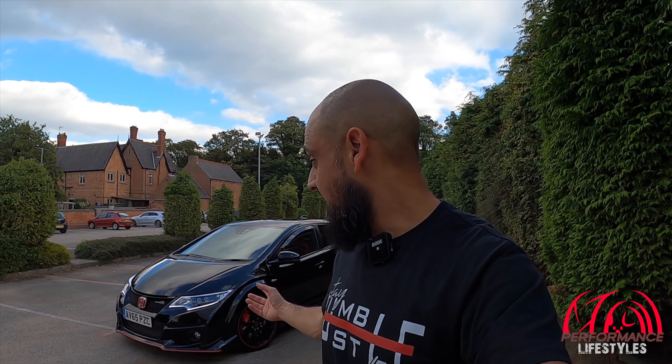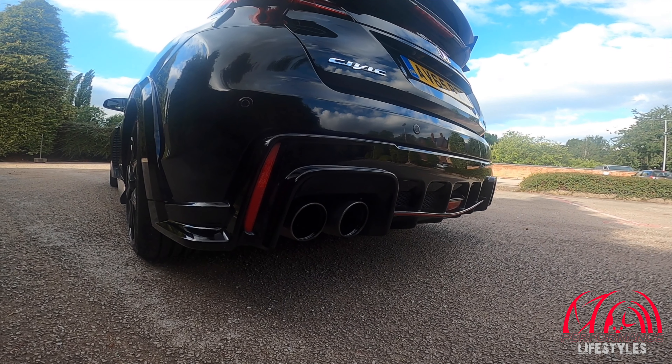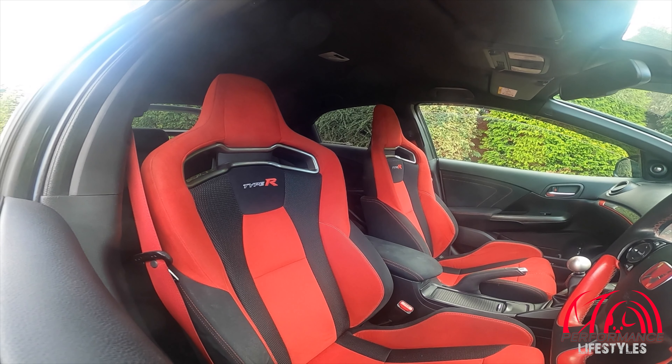This car, in its own right, is an absolute awesome car — it's a Civic Type R FK2, the first generation of the turbocharged Type R's. If you know anything about these cars, they are way better than the predecessors, especially the FN2 and the EP3. Don't get me wrong, those two cars were awesome in their own rights, but I don't think they deserved the R badge, whereas this thing has brought back that EK9 flame.